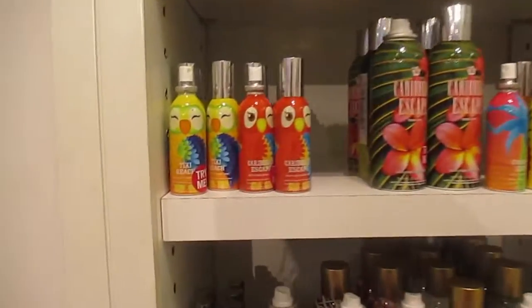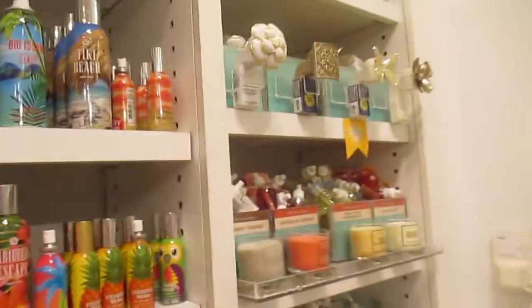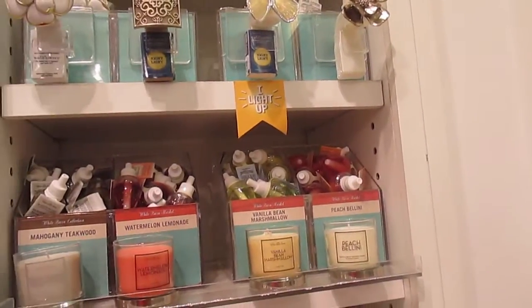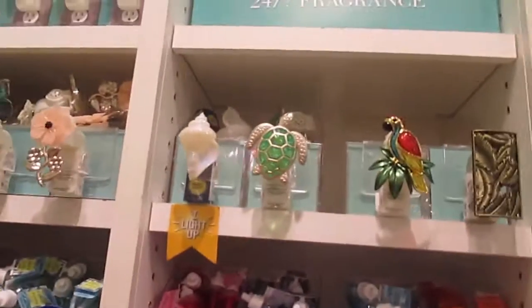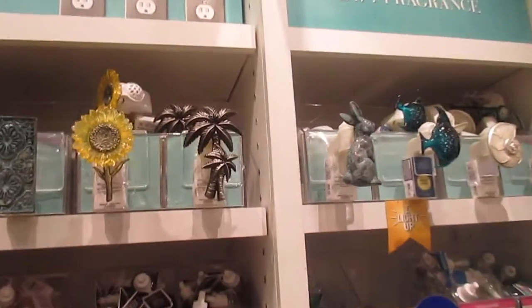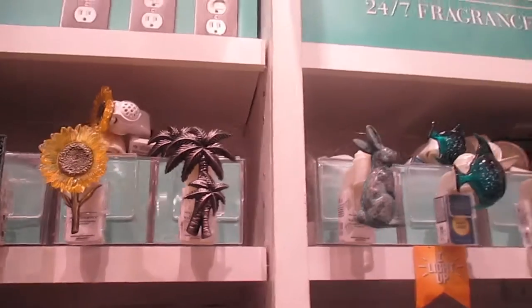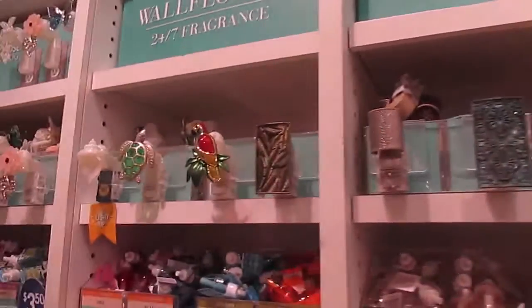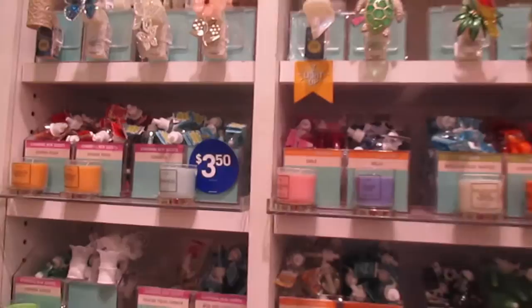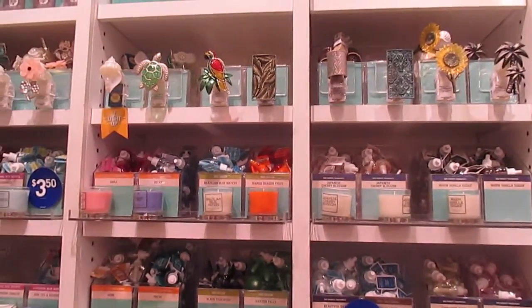I am at Bath and Body Works and they are having the Hawaii theme and everything is just gorgeous. Oh, look at these! I love everything. I love that flower one - that's the Hawaiian flower one. I just wish it was white. Those are pretty - the parrot one, the shell one is pretty, and the turtle one is pretty.